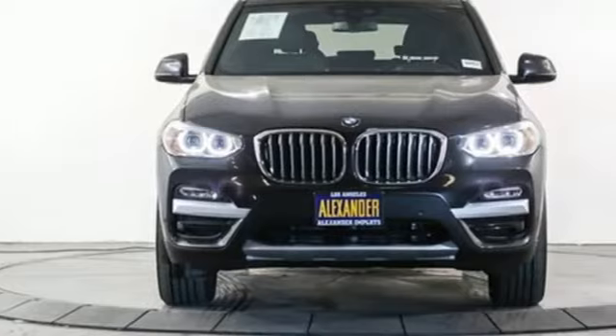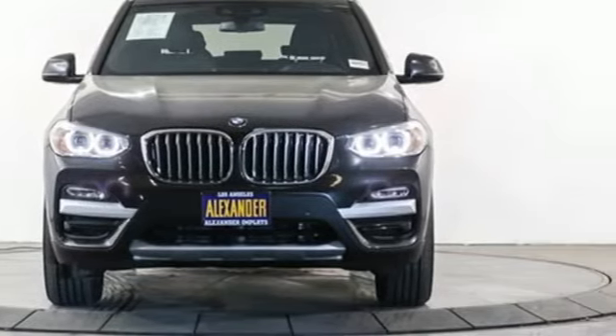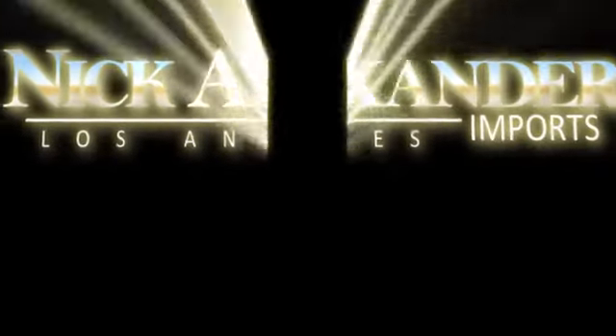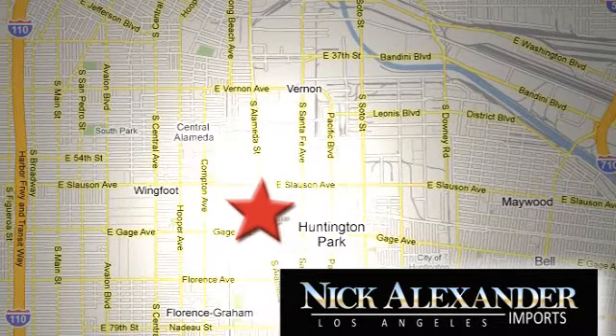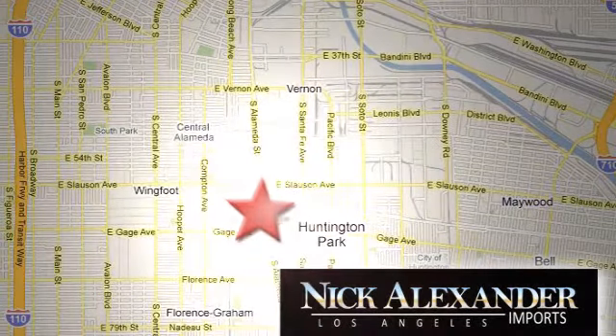BMW — the ultimate driving machine. Hurry in today for a test drive. Nick Alexander BMW is your premier Los Angeles BMW dealer. We're conveniently located at 6333 South Alameda Street in the Huntington Park neighborhood of Los Angeles.